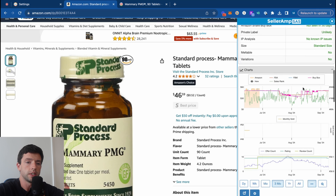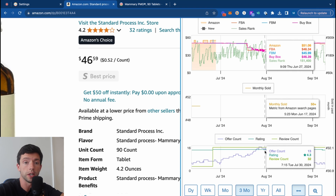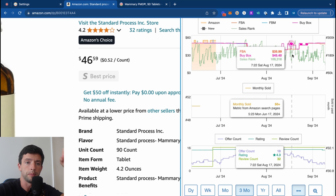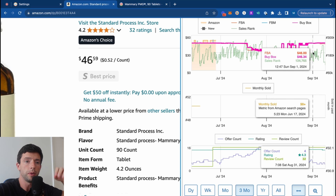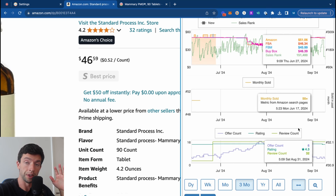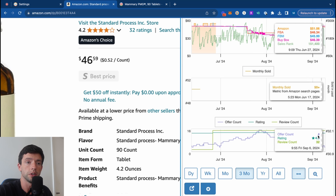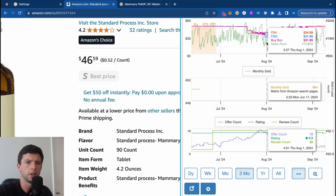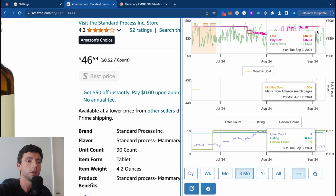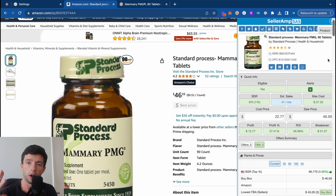What we primarily want to look at is the bottom chart, which shows the offer count — otherwise known as the competition — and the top chart, which shows the demand, aka the sales rank over time, and the buy box price. We want to make sure this listing has been profitable for several weeks in a row. We want to make sure competition isn't shooting up and the price isn't shooting down. On this listing, August 1st had 13 sellers; a month later there were four sellers. The price was around $32 on August 1st and now it's up around $46–47. That's the type of trend we want — this is an example of what a winning product looks like.